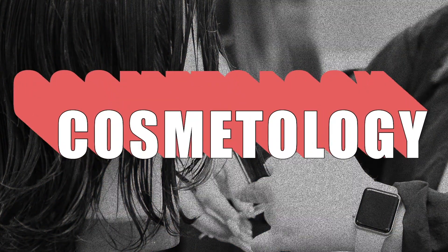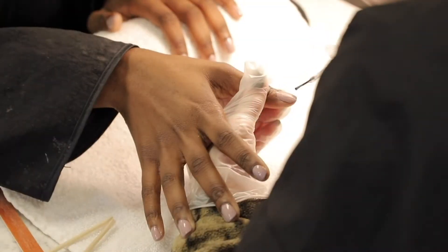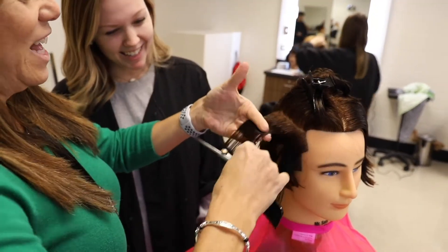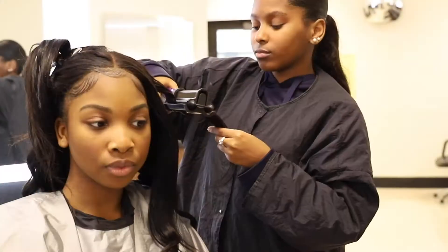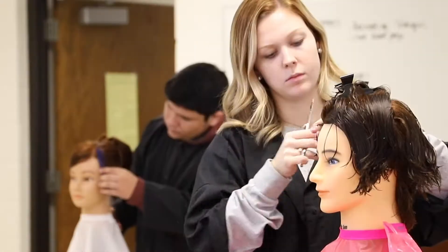Interested in hair styling, manicures, and nails? The Applied Technology Center offers a two-year cosmetology program that prepares students to leave high school with a South Carolina licensure in cosmetology. Students gain the needed experience through laboratory activities, networking with cosmetology professionals, and salon-simulated practice.